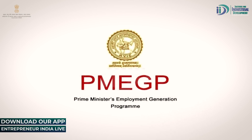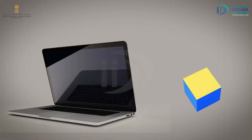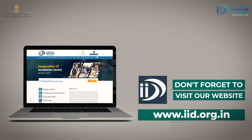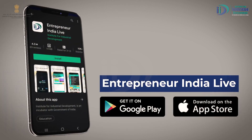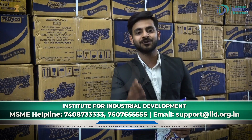Schemes Applicable. साथ ही कुछ schemes का भी आप लाभ ले सकते हैं जैसे PMEGP और PMFME। तो दोस्तों, आज की industrial documentary में बस इतना ही। अगली बार फिर मुलाकात होगी एक नए industrial documentary के साथ। अधिक industrial documentaries के लिए Entrepreneur India TV को subscribe करें, website www.iid.org.in पर visit करें, और app Entrepreneur India Live को download करें। मैं राहुल जा, signing off for the day, thank you so much.